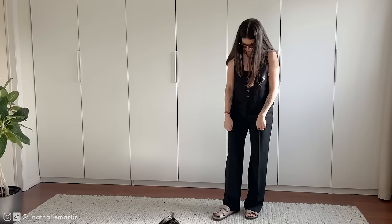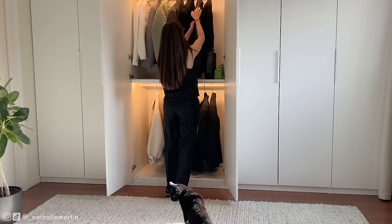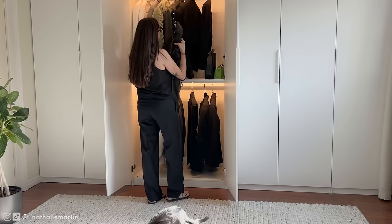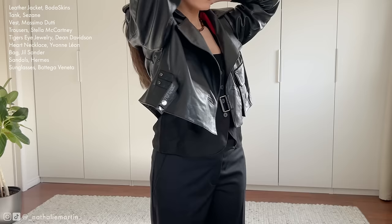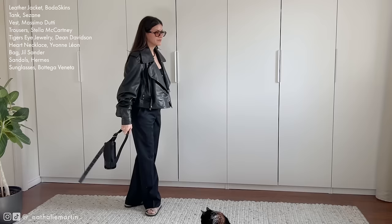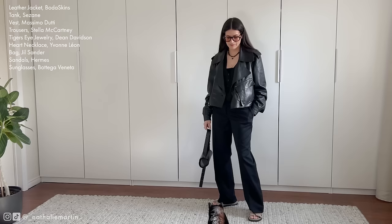The Hermès sandals provide a neutral contrast, ensuring the accessories don't feel isolated. On cooler spring days, layering on a leather blouson jacket adds an edgy yet sophisticated touch — it not only keeps me warm but also elevates the black trousers with an effortless element. Completing this outfit is the adorable Jill Sander Canolo bag, which adds a touch of playfulness while remaining functional and chic — the perfect finishing touch to tie everything together.